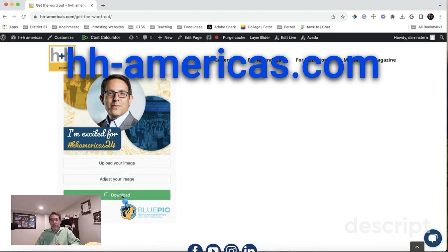We'd like to thank our friends from Blue Pit, a nice little startup company in Cologne, who is hosting this technology for us. On this webpage, we will be rolling out additional social media graphics that you can customize for yourself, for your company, for you as a speaker, or you as a fan.